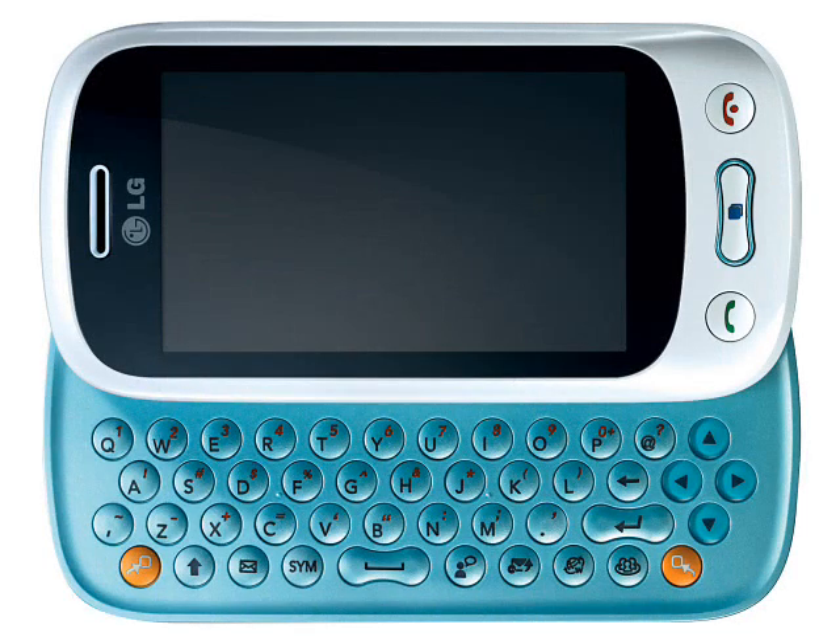We guess that LG will have more product details closer to launch, which should be April in Europe followed by other markets worldwide. There's no word on pricing, but we'd estimate that the GT350 should retail for less than €150 when it hits the shops.